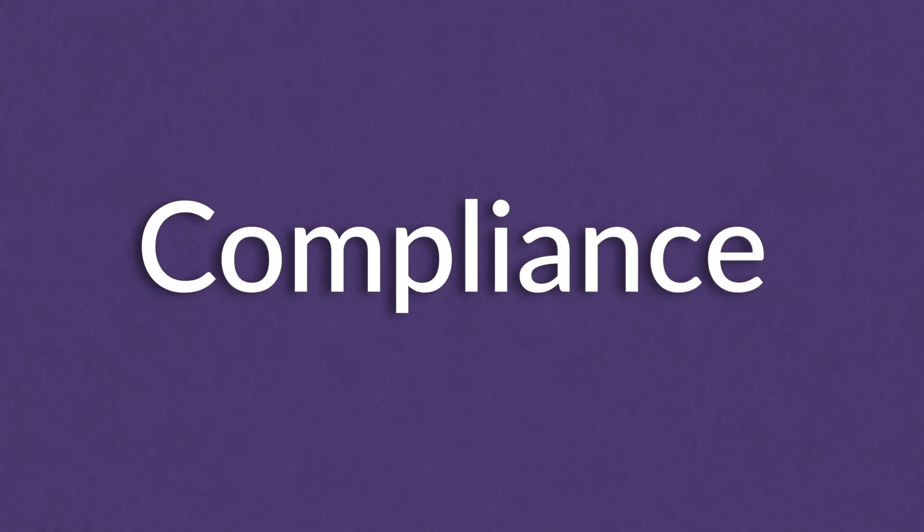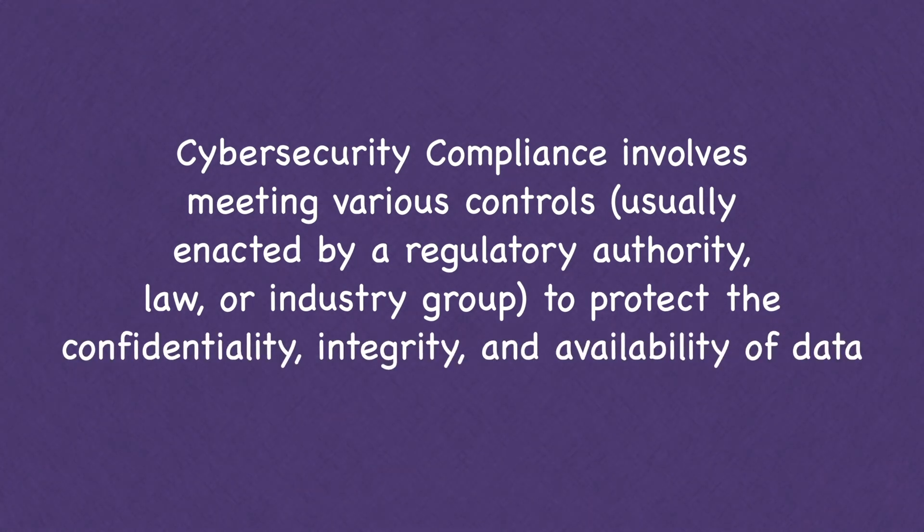The next component of GRC is compliance, which involves meeting various controls enacted by industry or regulatory law to protect the confidentiality, integrity, and availability of your business.